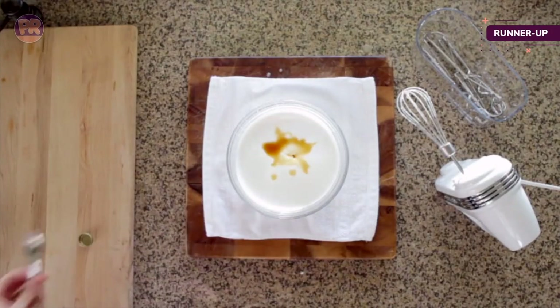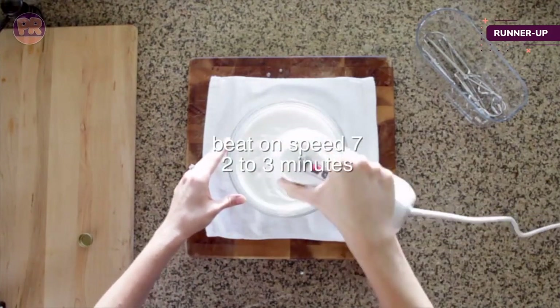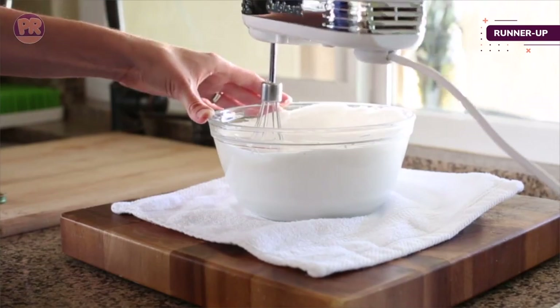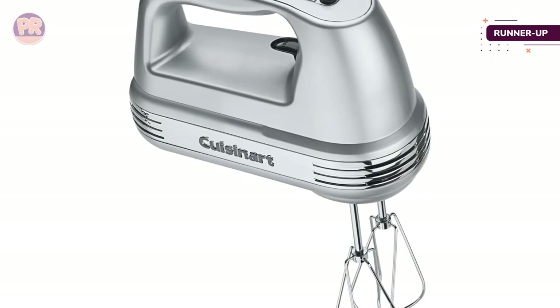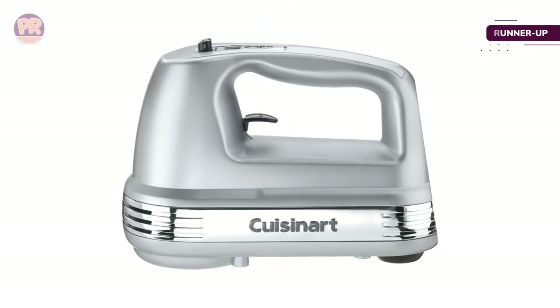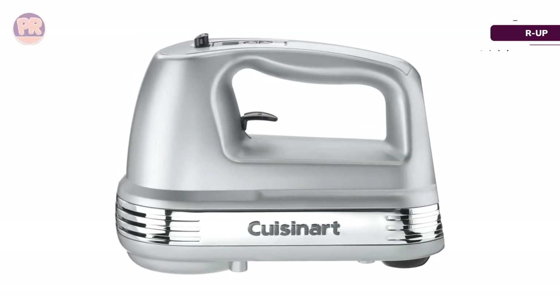Our tester found the Cuisinart tackled all the tasks thrown its way — chocolate chip cookie dough, rice pudding, and bread dough. However, she warned it's louder than other models. While the Cuisinart 9-Speed Hand Mixer might be slightly less attractive than the KitchenAid, it performed comparably during our tests and costs slightly less.